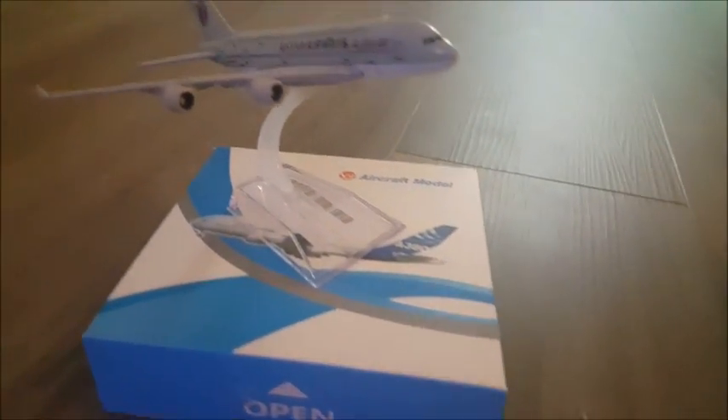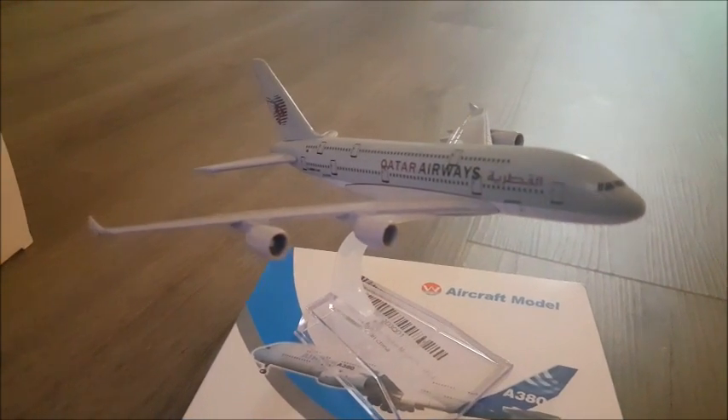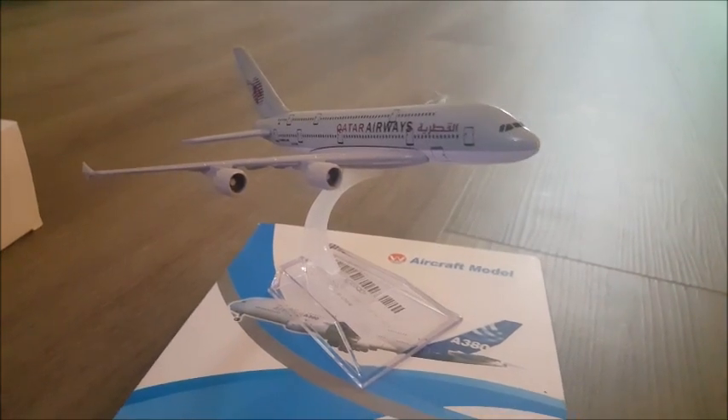Next up, we got the Airbus 380, Qatar Airways. This one comes with a stand, but no landing gear.